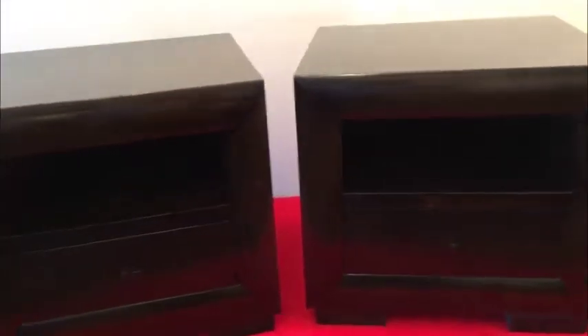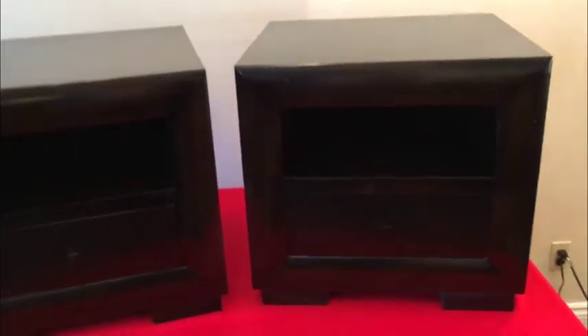They're in pristine condition with a nice finish — no watermarks on the top or any issues. You can put them into service right away and enjoy them. Some might want to give them a chalk paint treatment, but essentially these are fantastic pieces that will complement your room nicely.